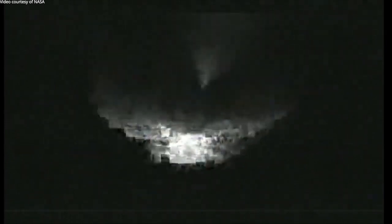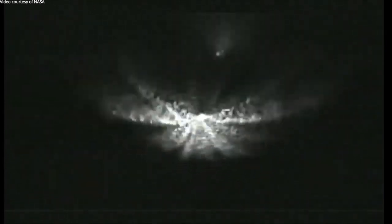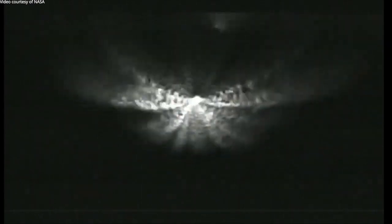About three minutes and 15 seconds into flight, vehicle is now 53 miles in altitude, 67 miles downrange, traveling at 5,800 miles per hour.